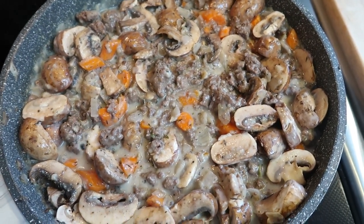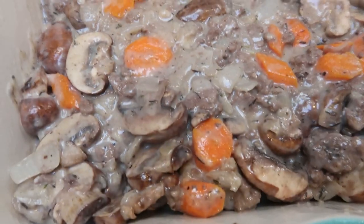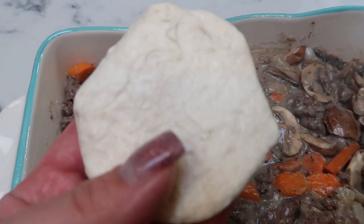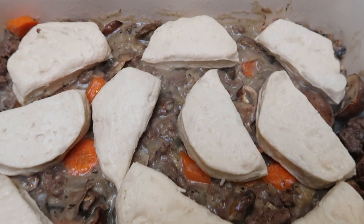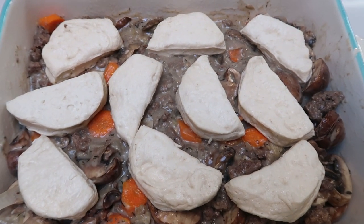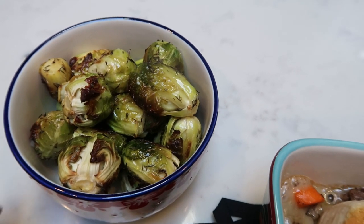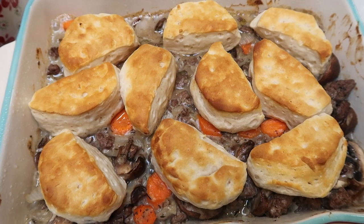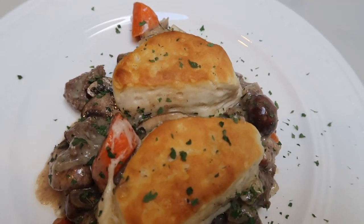I added the meat mixture and roasted carrots to the sauce, then added the whole pack of sliced mushrooms and let everything warm through. I sprayed a 6x9 baking dish with non-stick spray, added the meat mixture, cut five biscuits in half and layered them on top, then baked for 12 to 15 minutes until heated through and the biscuits are golden brown.